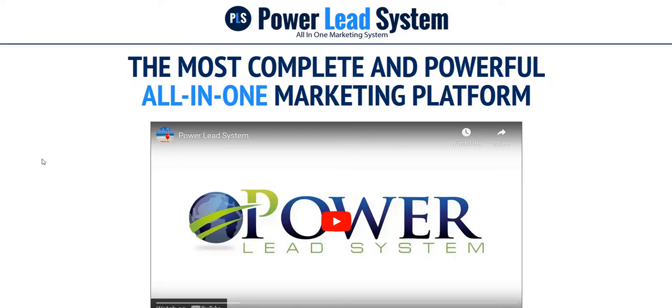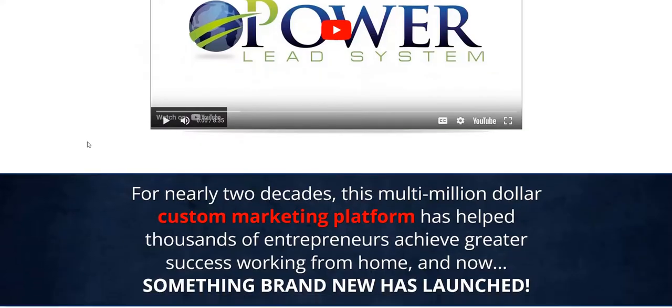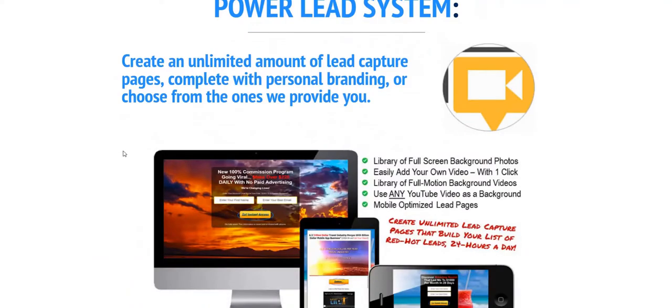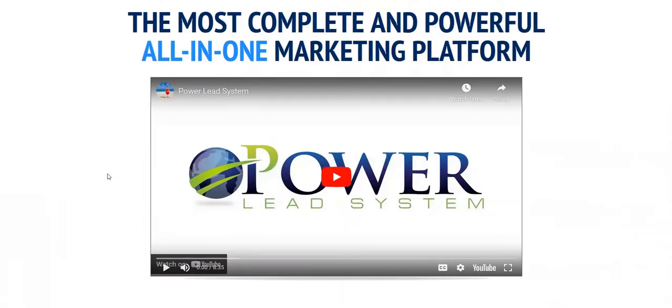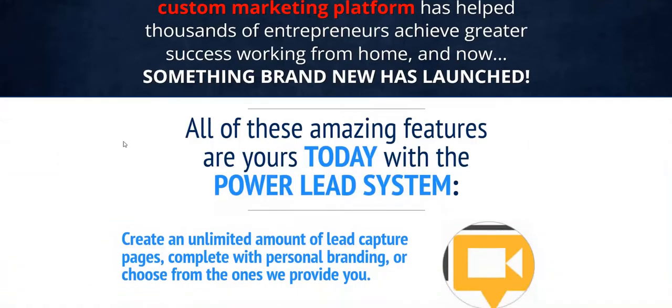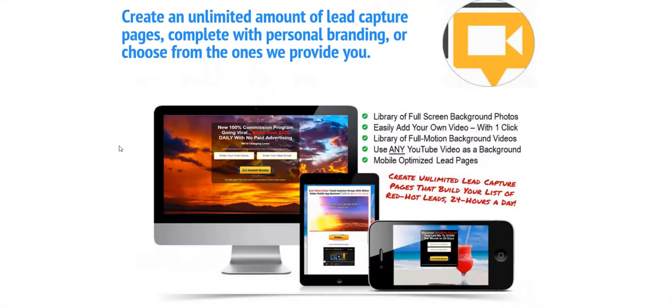PowerLead system is a bit like the ClickFunnels sales builder, but the type of person who uses PowerLead system is more in the online MLM business opportunity space. I've seen people put PowerLead system to good use by creating their own custom sales funnels around other business opportunities.